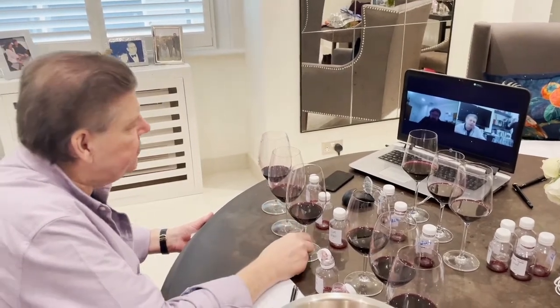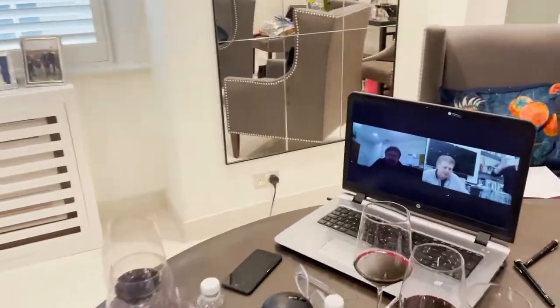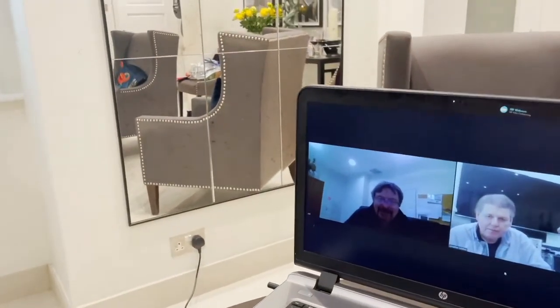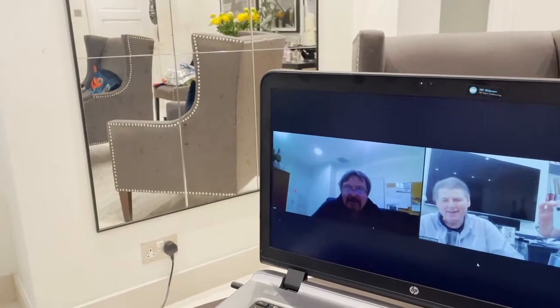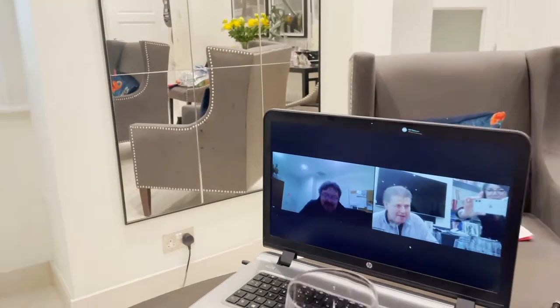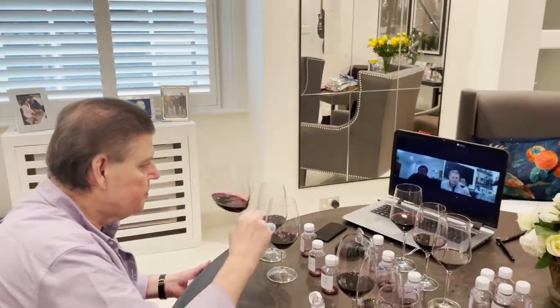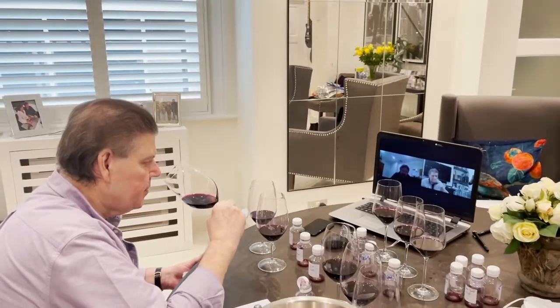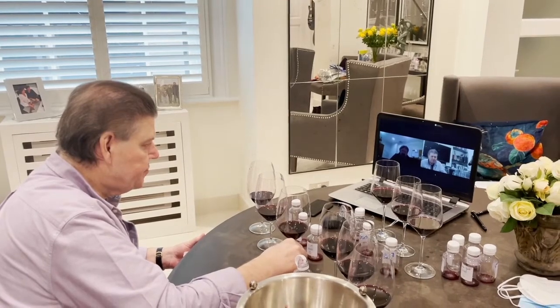These are the first wines to be made up at the new winery, aren't they? Yes, very exciting — or at least in a tent. We covered our bases. It was nice to be making wine on the new site, even if it was just provisional. It was a taste of what was to come.